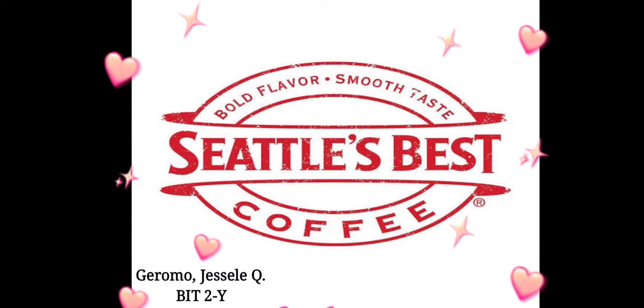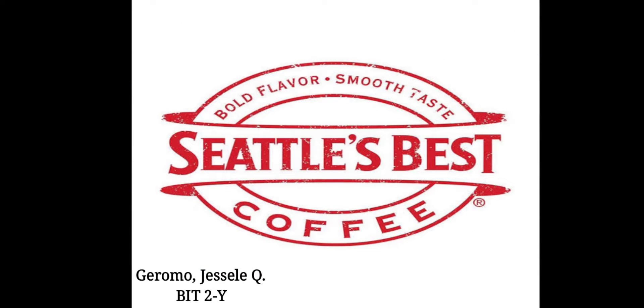My name is Giselle Kuhirama from BIT2Y. The coffee shop I chose is Seattle's Best Coffee. Let's begin.